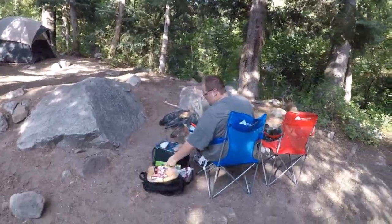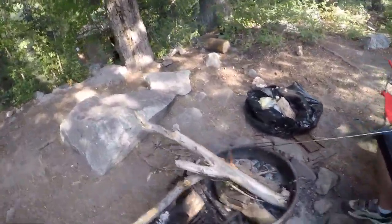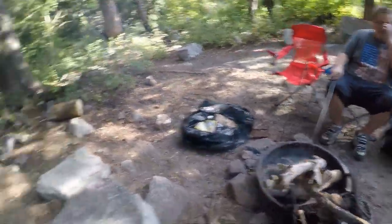And here's dadtastic dad right here cooking up a fire, roasting hot dogs for dinner tonight. It's awesome!